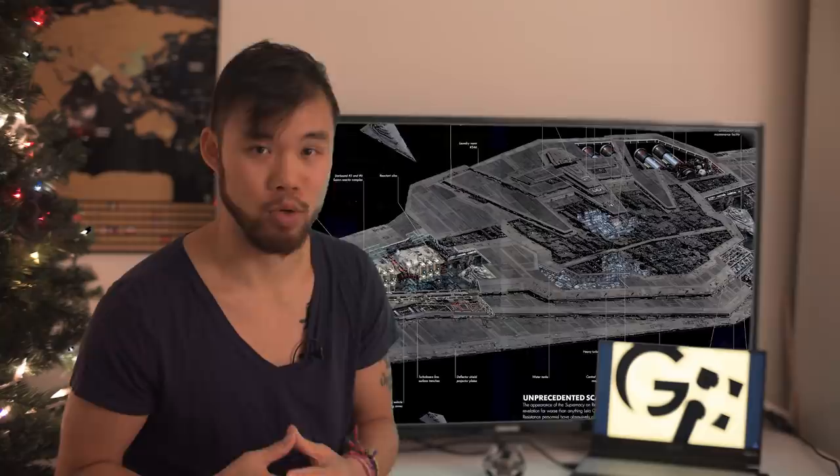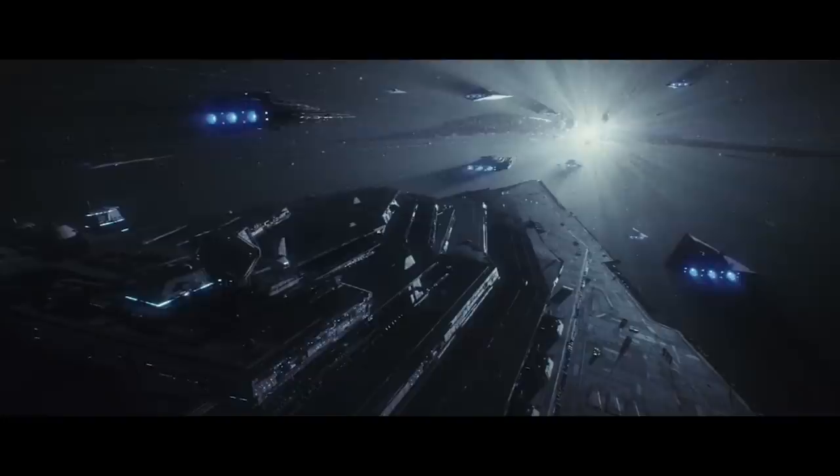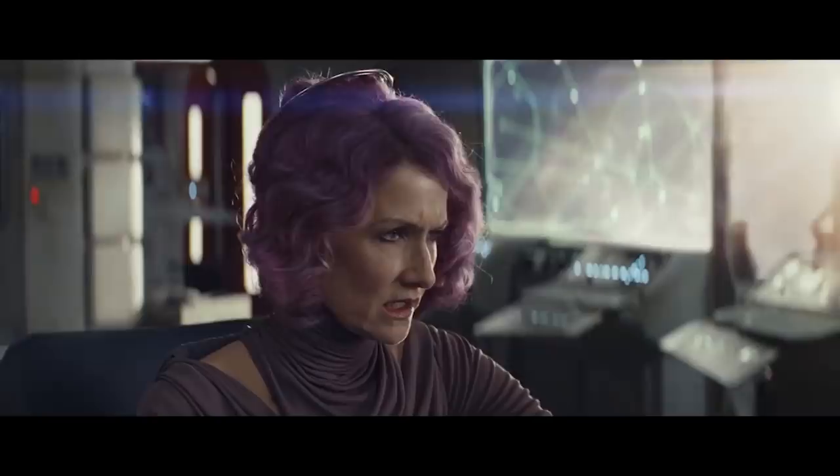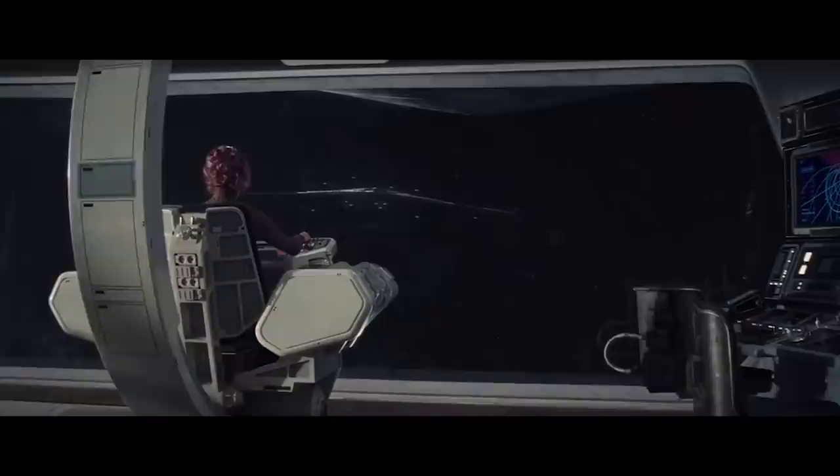What was the most impressive part of the Supremacy? It was able to withstand the ultimate road rage incident caused by Resistance terrorist Admiral Holdo. Not many things can survive a collision with a middle-aged purple-haired lady who is completely pissed off at you and going at FTL speeds.